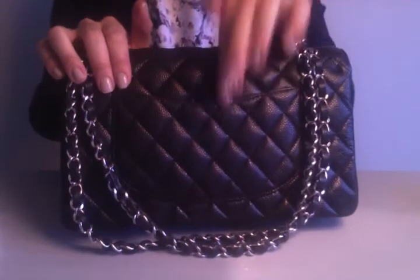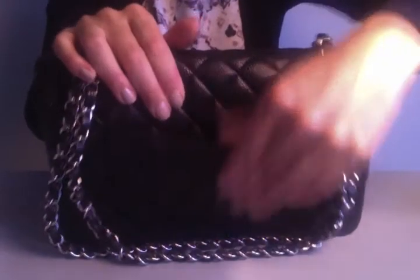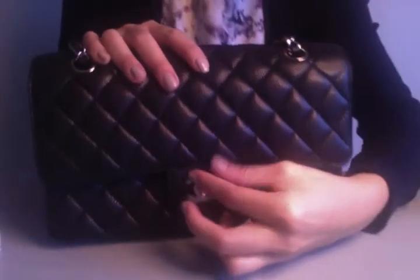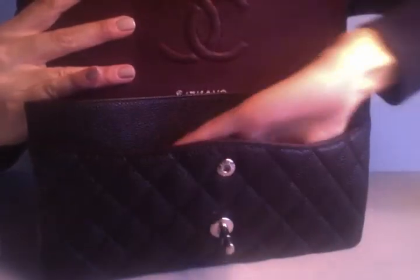I'll show you the bag briefly. Here's the back of it with a little flap, and you can see the quilted design goes continuously across it. The front — turn it to unlock — and this is what it looks like. Here's the zipper compartment, which is very small; not sure what I'm going to use that for yet. Here's the second flap, which gives the Chanel bag the name 'double flap.' Mine is burgundy on the inside, and as you can see it was made in France. There's a little pocket here and I just put my cell phone there for easy access.